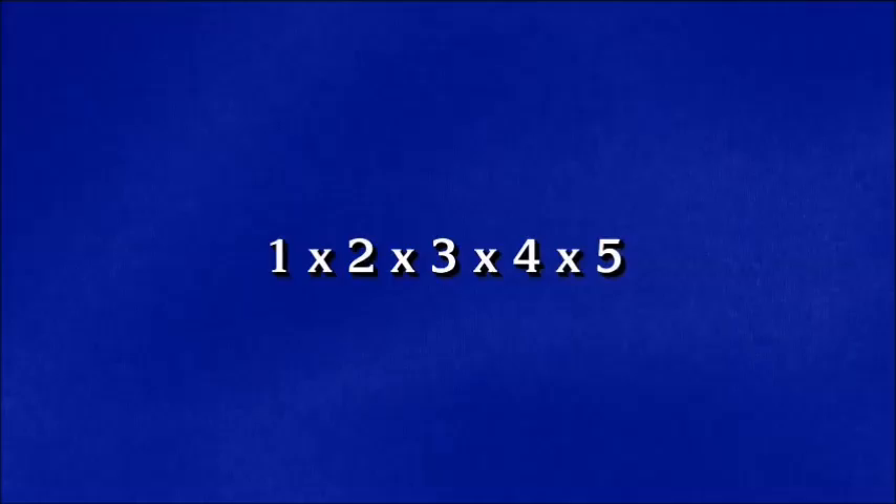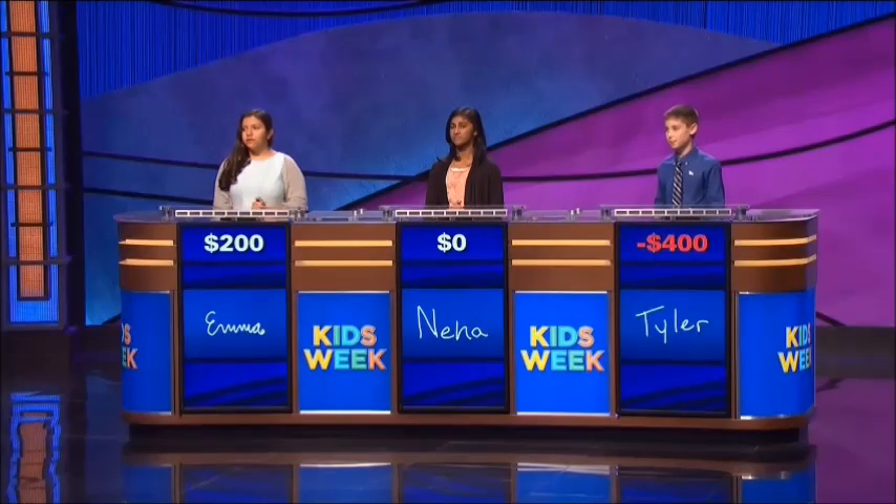Non-common core math, 600: 1 times 2 times 3 times 4 times 5. Tyler — oh, darn. Neha or Emma? Correct response: what is 120?